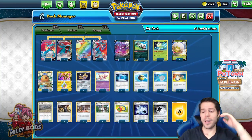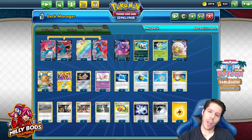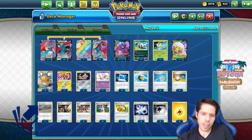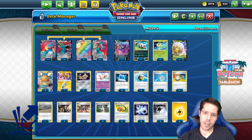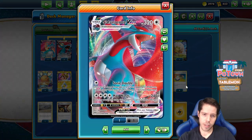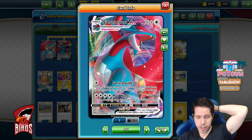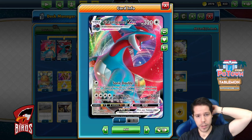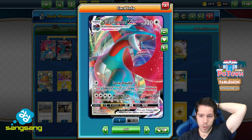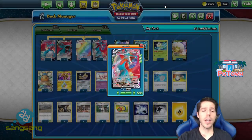Hello everyone and welcome back to a brand new video here at Channel Tablemon. Thanks so much for tuning in. Today we're playing with Salamence VMAX — not because it's gotten any good tournament results lately, not because it's a good meta call, but because it's fun. The attacks are super interesting: Sonic Double does 40 damage to any of your opponent's Pokemon whether active or benched, and Max Wings does 240 damage but you cannot use Max Wings the following turn.